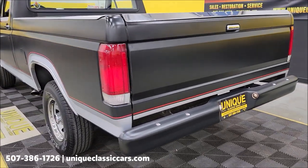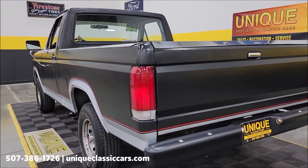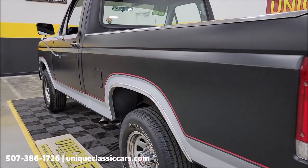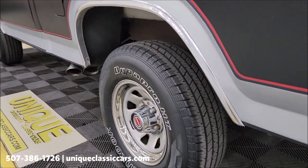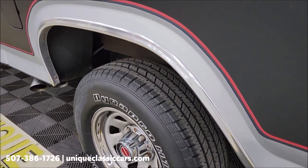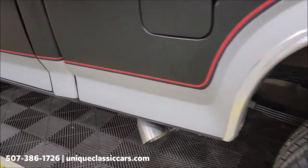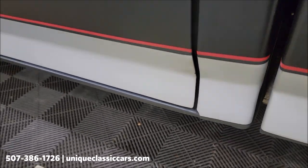Satin black bumpers too, to match the paint scheme. Chrome bed rails set off nicely. Now let's take a look down the driver's side here. Again, check along the wheel wells — you can see those tires are brand new. Cab corner looking good.